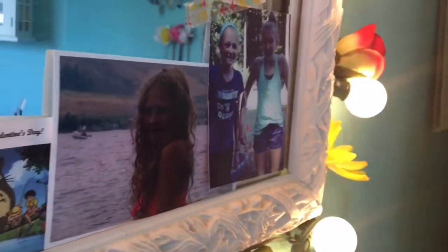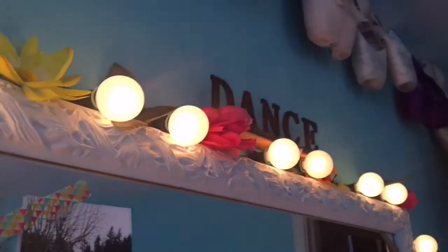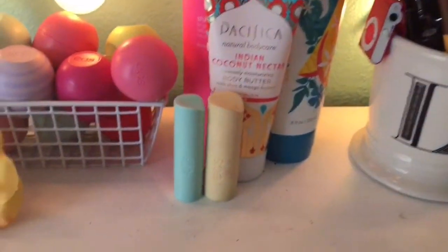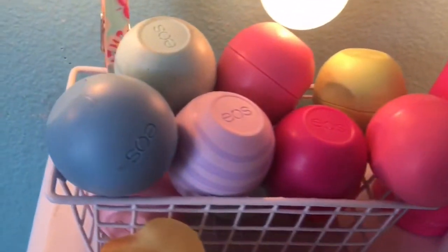More pictures and a little Valentine's Day note. On the side here we just have some flowers and some light. On top of my dresser I just have this little flower and lots of EOS products because I've been very obsessed with those lately. Just some lotions, and here are my makeup brushes.